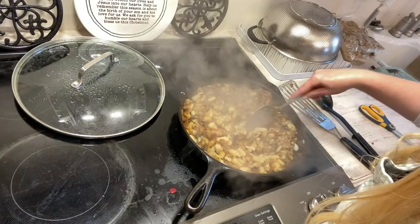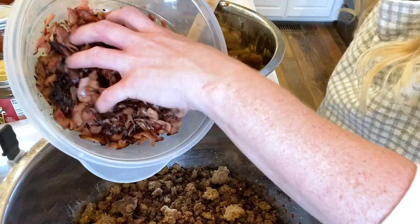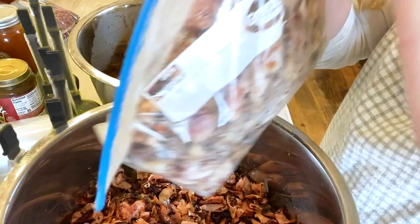Once I got everything cooked up, the potatoes and onions were combined and so were all the meats — there's the bacon, ham, and sausage going in, all combined into two bowls getting ready to make the breakfast burritos.